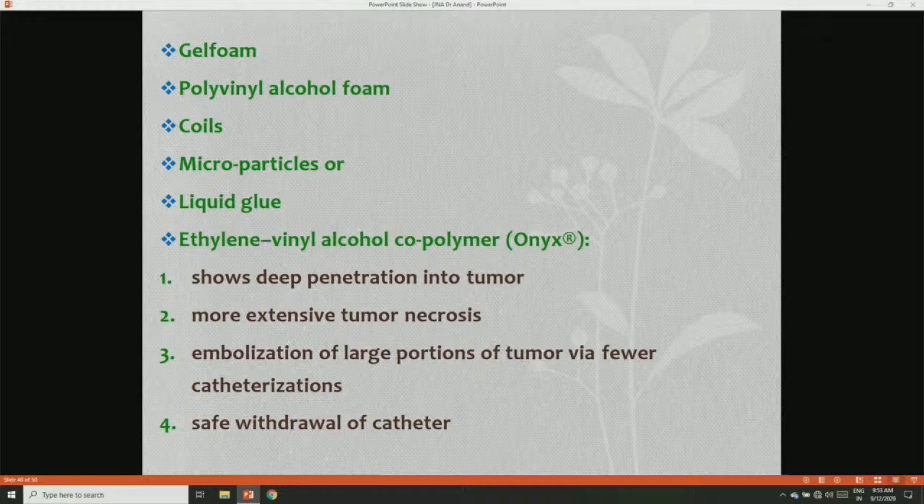Different substances used for embolization include gel foam, polyvinyl alcohol, coils, microparticles, liquid glue, and Onyx — that is, ethyl vinyl alcohol copolymer. Onyx nowadays shows deep penetration into the tumor, more extension, tumor necrosis, and embolization of a large portion of the tumor via fewer catheterizations and safe withdrawal of the catheter.